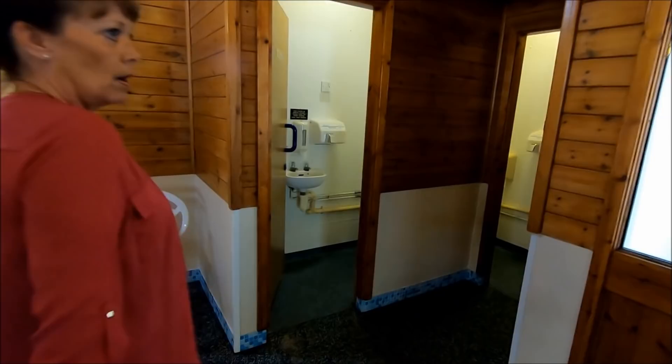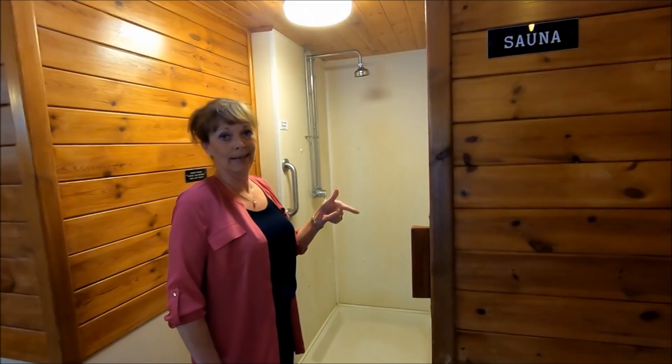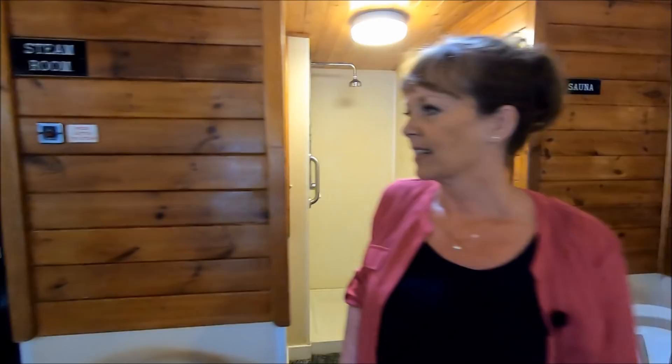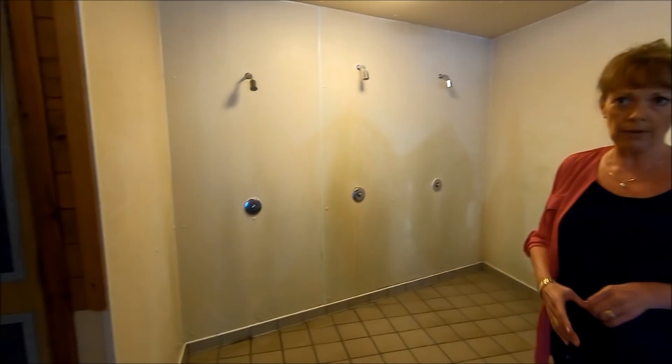There are ladies' and gents' toilets in here, just one of each. We've got a sauna, which is nice and steamy and will open up all your pores. There's also a shower here, so if you want to do it the Swedish way — jumping into a cold shower and back in the sauna — you can do so. Here is the steam room, which is very hot and steamy. And here are three showers. There are changing rooms just as you come in, ladies and gents — no showers in those, but there are lockers in there.